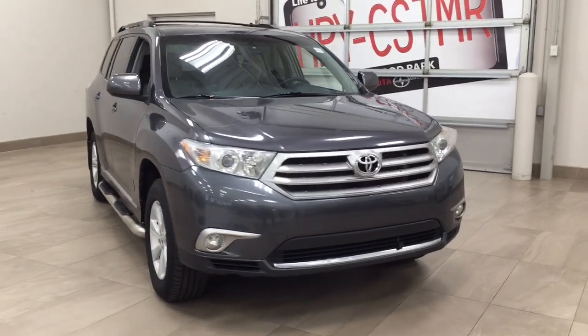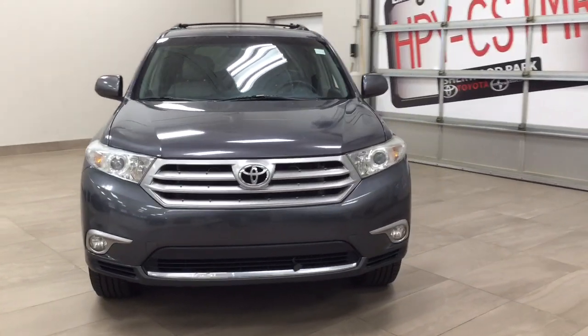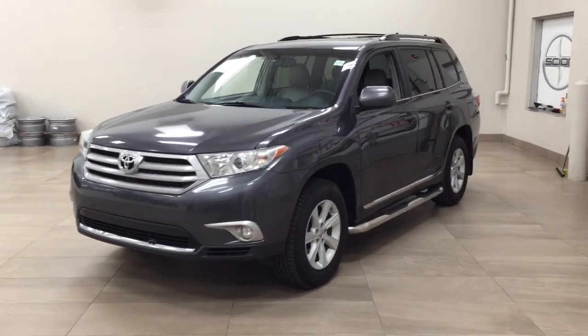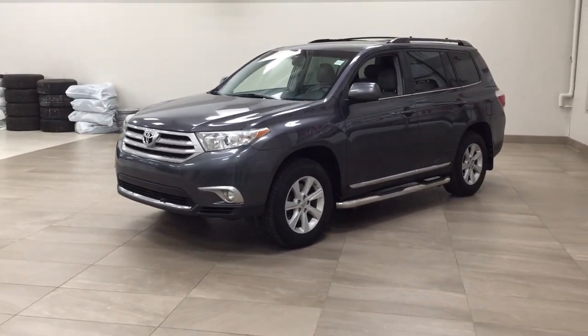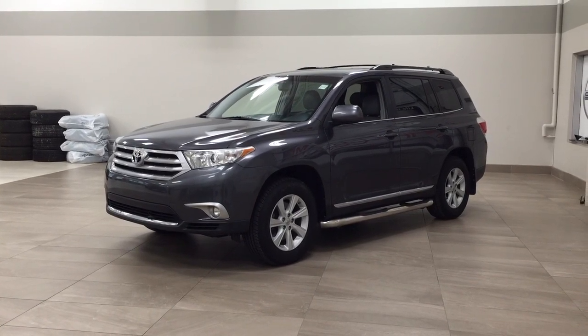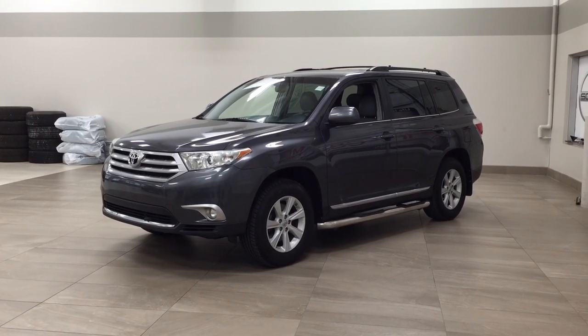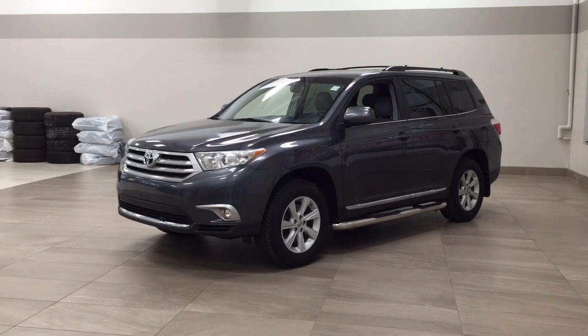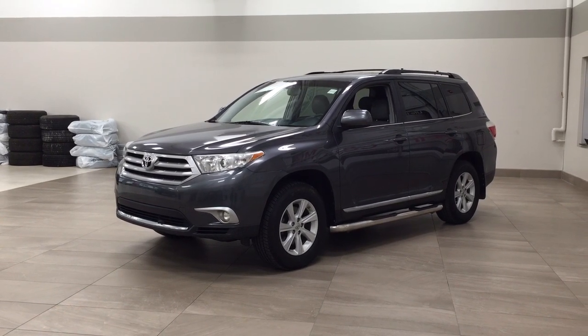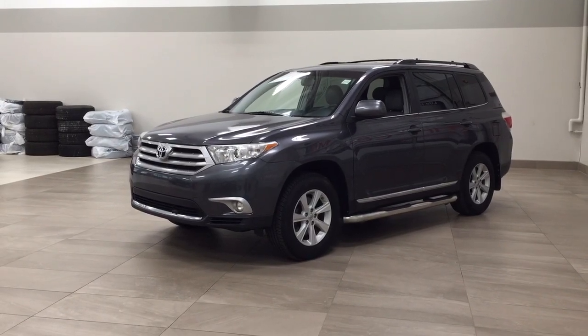Thank you so much folks for watching this video today. If you have any questions please visit us — we're located at 31 Auto Mall Road in Sherwood Park, Alberta, Canada. Our phone number is 780-410-2455, or please visit our website at sbtoyota.com to reach us by email. Once again, thank you so much for watching this video today. If you have any comments or additional questions please leave them in the comments section down below. Make sure you have a great day and I hope to see you next time. Thank you.